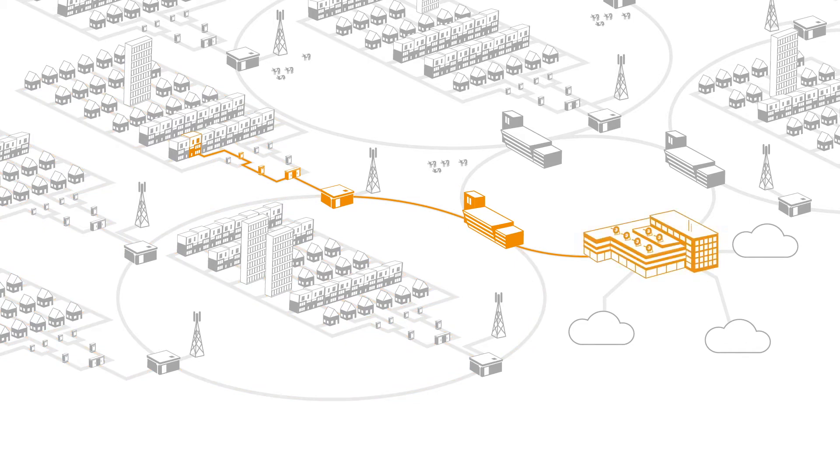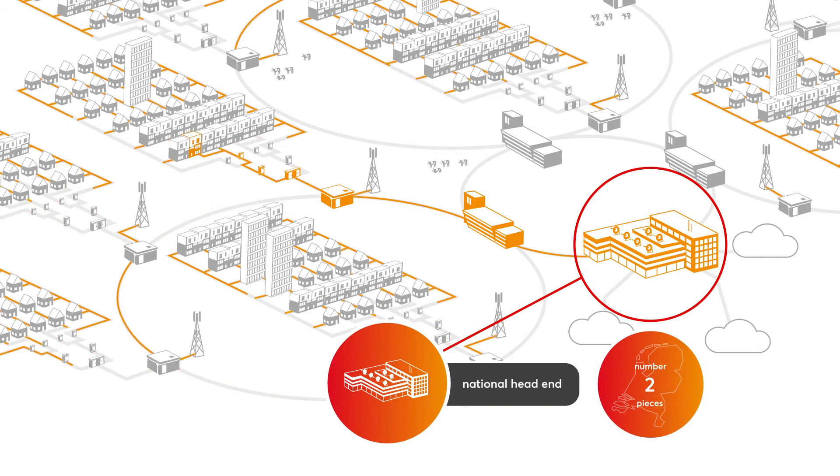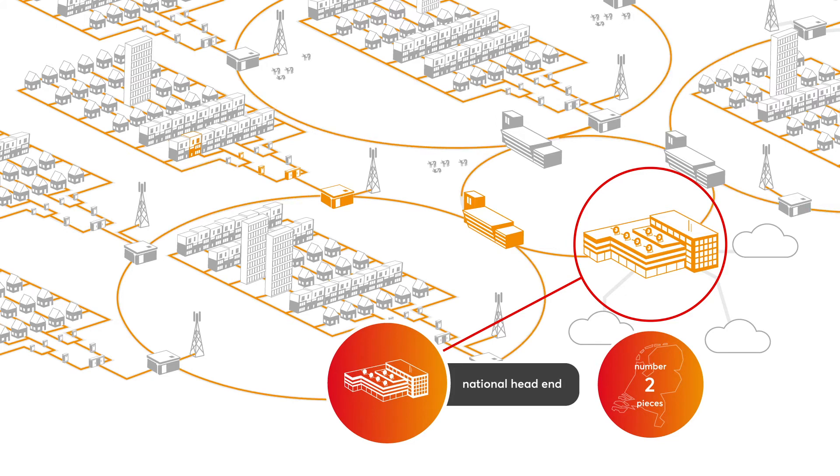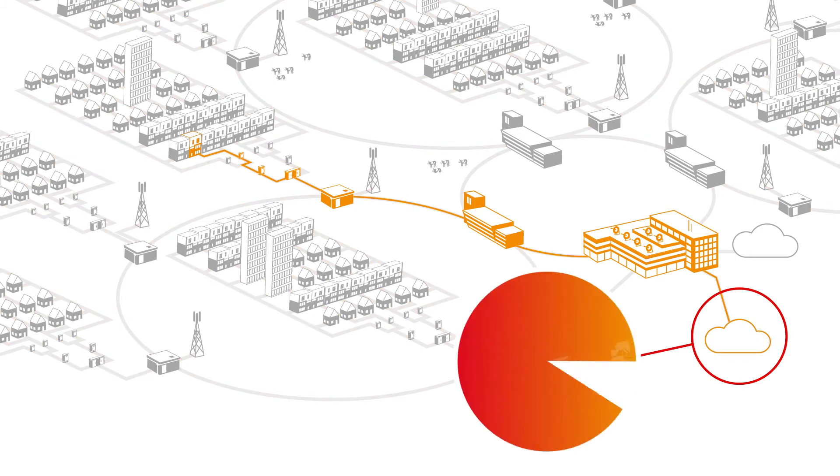Subsequently, the signal continues its journey to the national head end. Here, all lines from all Dutch Vodafone and Ziggo customers come together. From this point, the signal enters the World Wide Web.